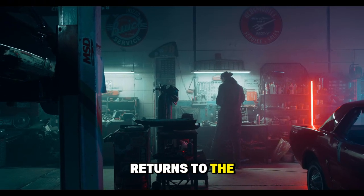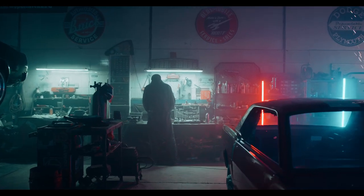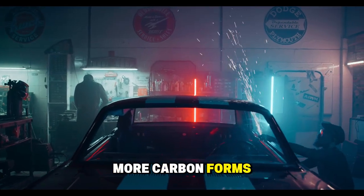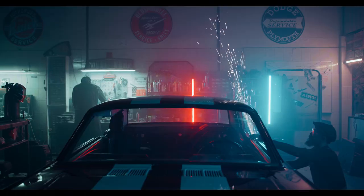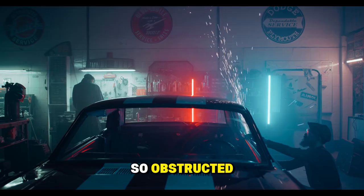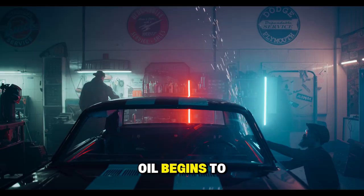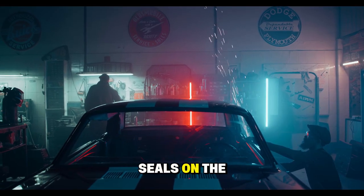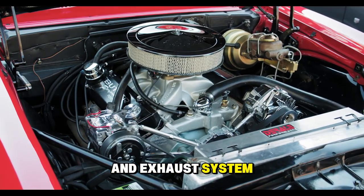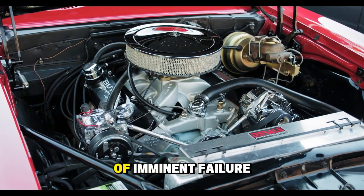Less oil returns to the crankcase. The turbo receives less fresh oil in the next circulation. Temperatures increase further due to insufficient lubrication. More carbon forms, accelerating the process. The final stage of this cascade of failures is when the return system becomes so obstructed that oil can't escape from the turbo. When this happens, oil begins to leak past the seals on the compressor and turbine side, contaminating the intake and exhaust system. The result is a turbocharger that smokes from both ends — a clear sign of imminent failure.